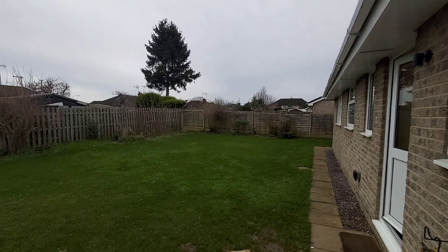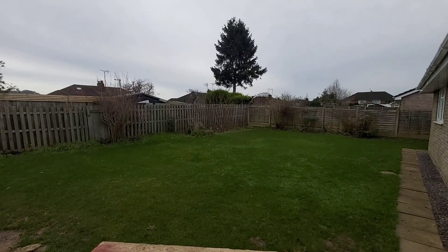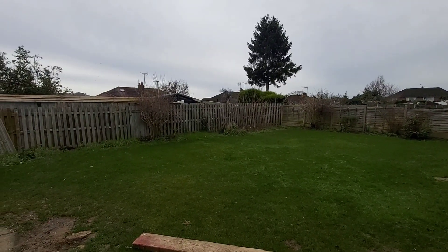Out into the back garden — as you can see it's a good sized plot, and there's also access to the rear of your garage.